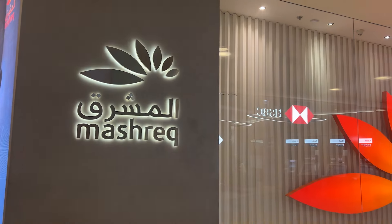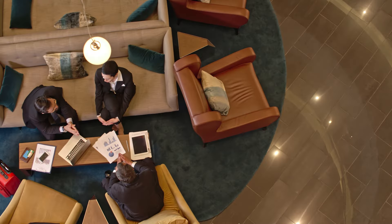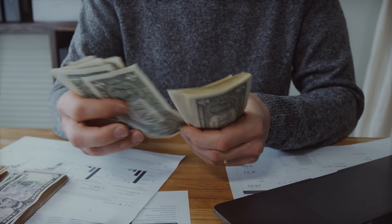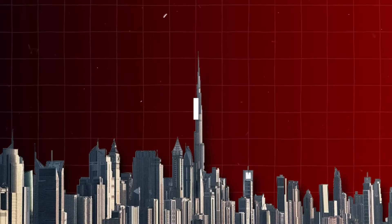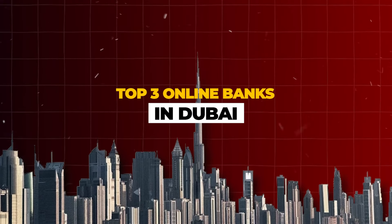Banking in Dubai is a process that doesn't have to be as complex as it's made out to be, especially now that we have all types of different options on the market that cater to different individuals and different types of businesses. Online banks have made it easier than ever to open your bank account in Dubai to operate your business. And in today's video, we'll be going over the top three online banks in Dubai right now.